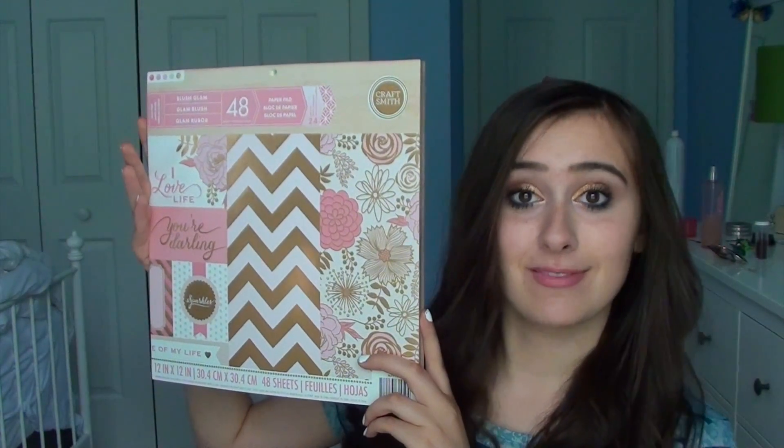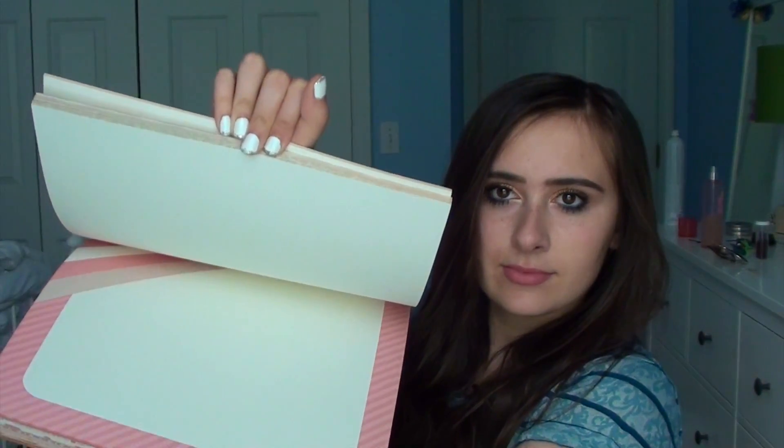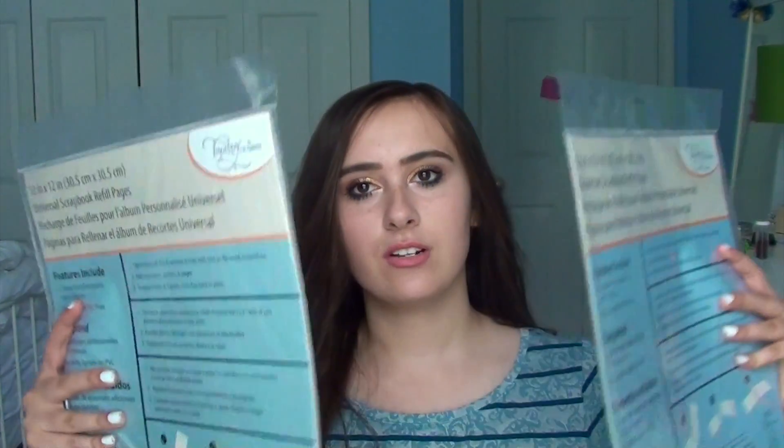My scrapbook is 12 by 12 — the pages are those dimensions — and this pack is from the brand Craftsmith. I also really like Recollections from Michael's. They're all basically pink. I'll try to show you some of them without breaking it — you've got all these different colors. This was about $20 and it comes with 48 sheets, so you can do 48 pages. That's quite a lot, so I think we're good.